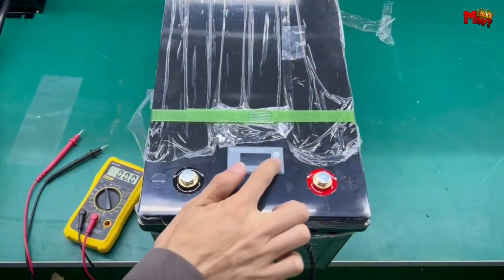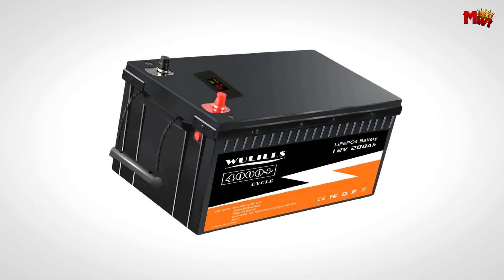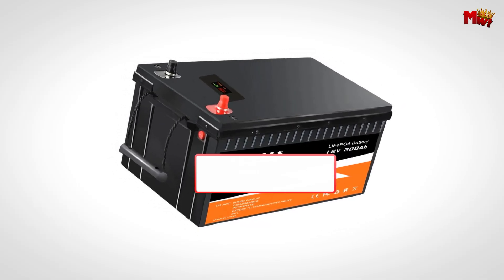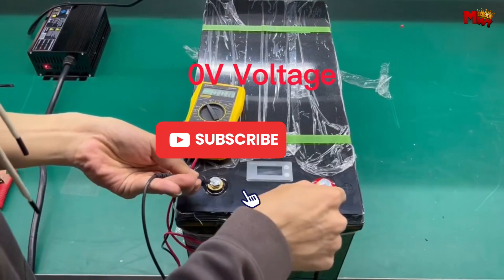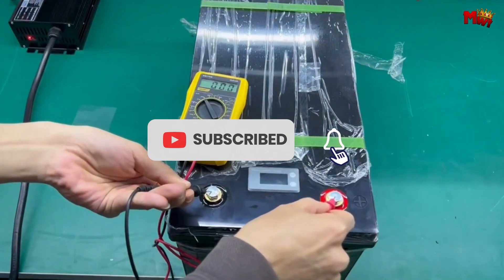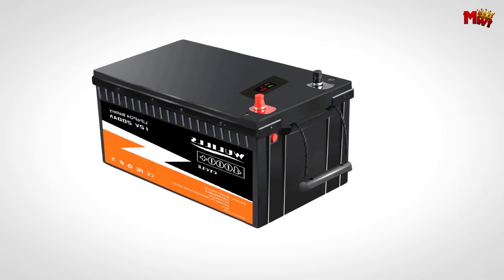Pros: safety, fast charging, lightweight, wide operating temperature range, long warranty. Cons: misleading capacity, price. Don't forget to like, subscribe, and hit that notification bell for more tech reviews and updates. Thanks for watching, and we'll see you in the next video.